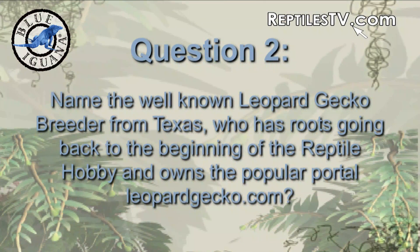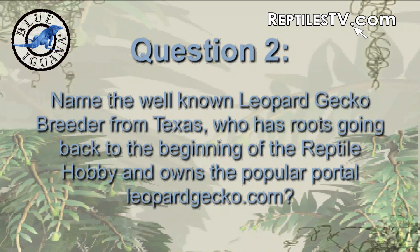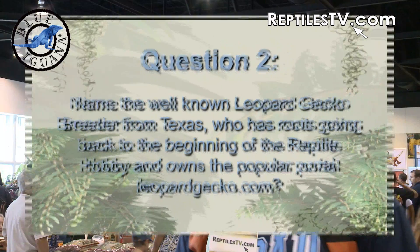Name the well-known leopard gecko breeder from Texas who has roots going back to the beginning of the reptile hobby and owns the popular portal leopardgecko.com. Ron Tremper.